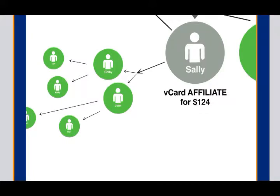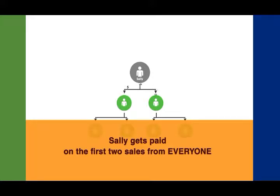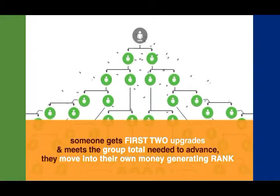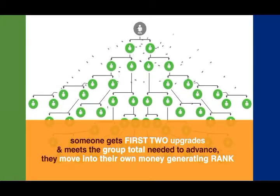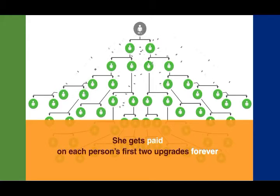Sally is going to keep building her business by sharing the vCard with others — she shares her vCard with Brandon, Jordan, and Carlos. And as they upgrade and become vCard affiliates, this pays more commissions directly to Sally. The reason this compensation model is so powerful is that Sally's friends share their vCard with all their friends and people that they know, and Sally always gets paid the commissions on those first two qualifying VAs. Now Sally is in a position to get paid on those first two sales from everyone in her rank, and this never stops. Once someone gets their first two upgrades and meets the group total needed to advance, they move into their own money-generating rank. But Sally will always continue to get paid on those first two upgrades — three levels deep, ten levels deep, eighty levels deep. It never stops.